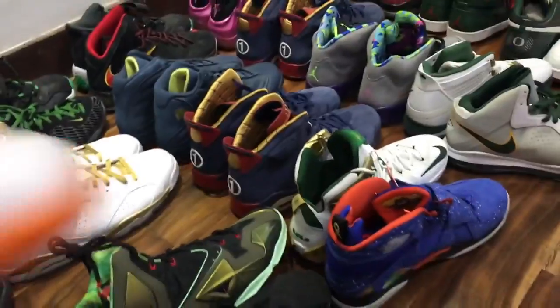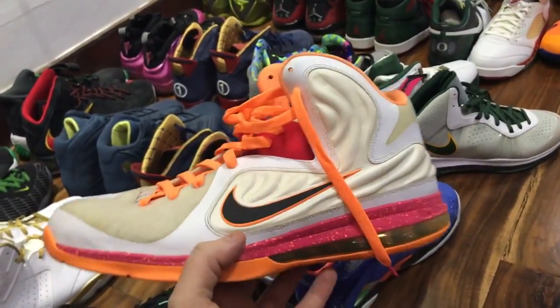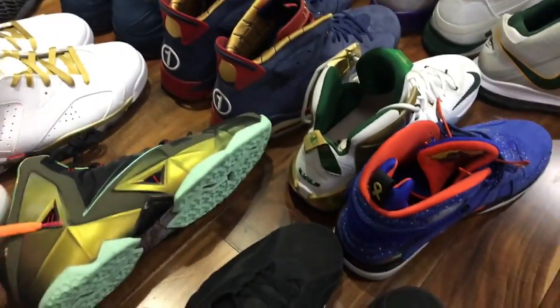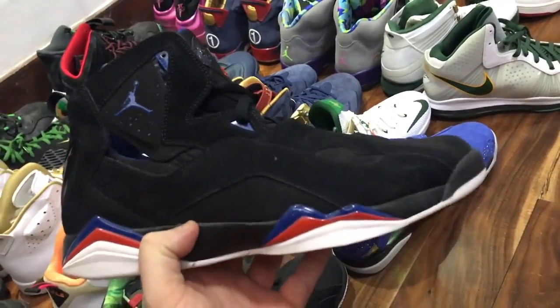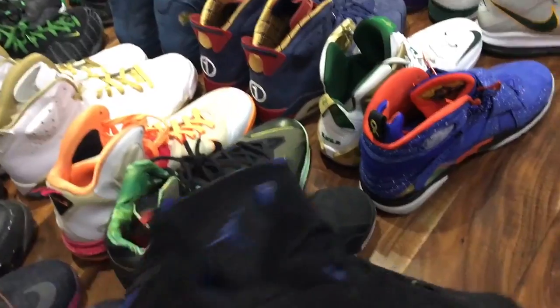This is a really rare Florida LeBron sample — I think there's three of these in the world. I was lucky to get this pair in size 16. One of the great things about being a Bigfooter is I wear the same size shoe as LeBron. So I can buy a lot of his personal pairs or very limited pairs that will obviously come in his size.